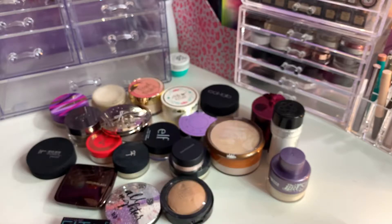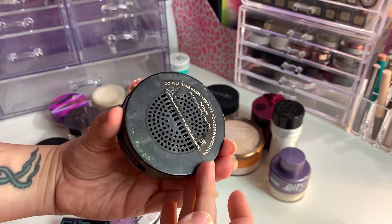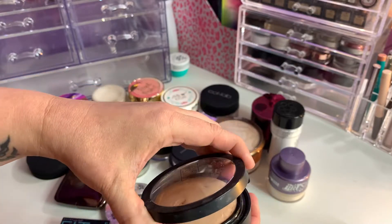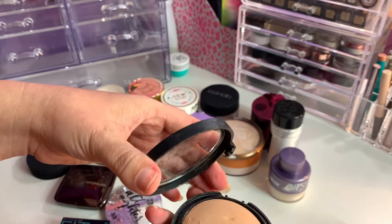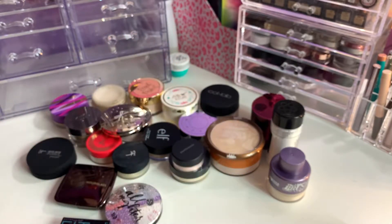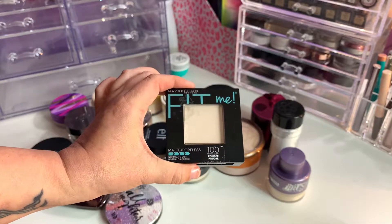Here is a Laura Geller — it's a Baked Versatile Powder Foundation in Medium. It is like completely fallen apart, so I'm just going to toss this right now. Next, the Maybelline Fit Me in 100 Translucent — this shows up a little white on me; it's not truly translucent, it actually lightens my foundation, so I will declutter this one.